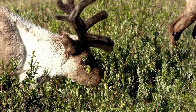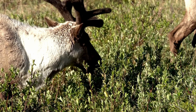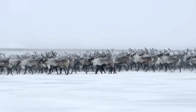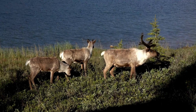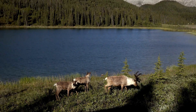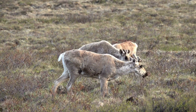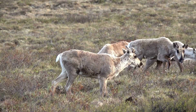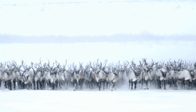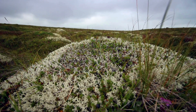Caribou, or reindeer, are another large animal that calls the tundra home. These herbivores go through the longest land migration on the planet, traveling around 2,000 miles from their winter grounds to their summer home. Just like the birds, they follow the food. They are built for life in the tundra, with long legs for walking through the deep snow, broad hooves that act like snowshoes, a thick coat of fur for warmth, and a diet of lichens to help them survive the winter.